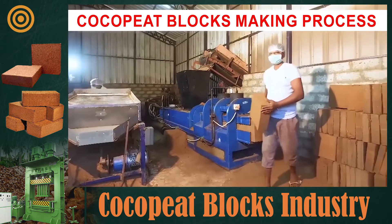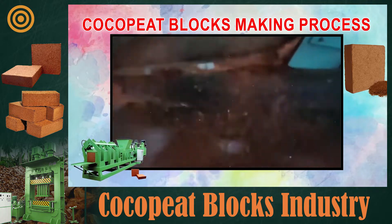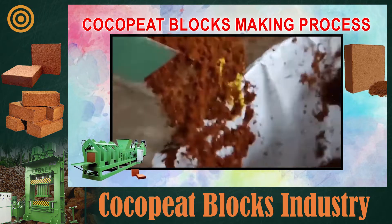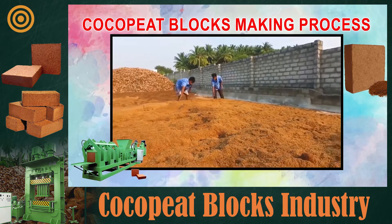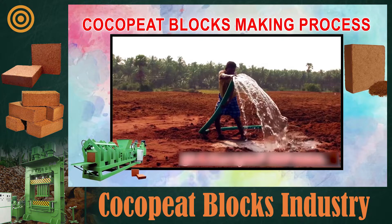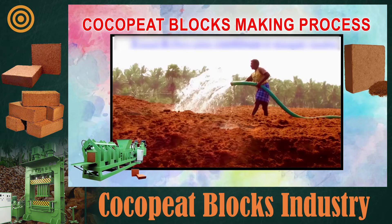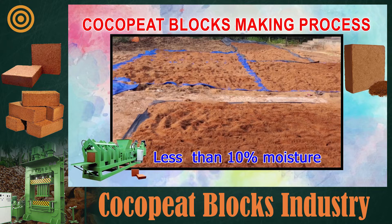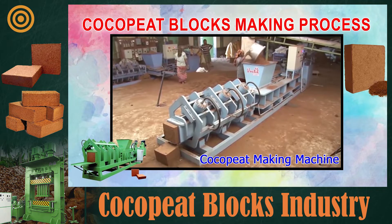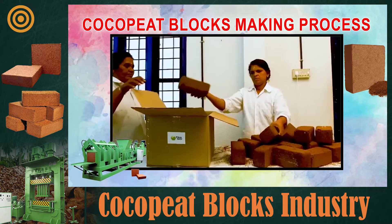After dehusking coconuts and separating the fiber, collect the powder that falls off. Spread the collected husk on a sloping cement floor at a thickness of 10 centimeters and moisten it with water every 4 hours to reduce its acid properties, which are harmful to plants. Continue this for 5 to 6 days, then dry to less than 10 percent moisture. After that, make blocks using the coco peat making machine, pack them, and supply to customers. Machine sellers also provide training on how to make coco peat blocks.